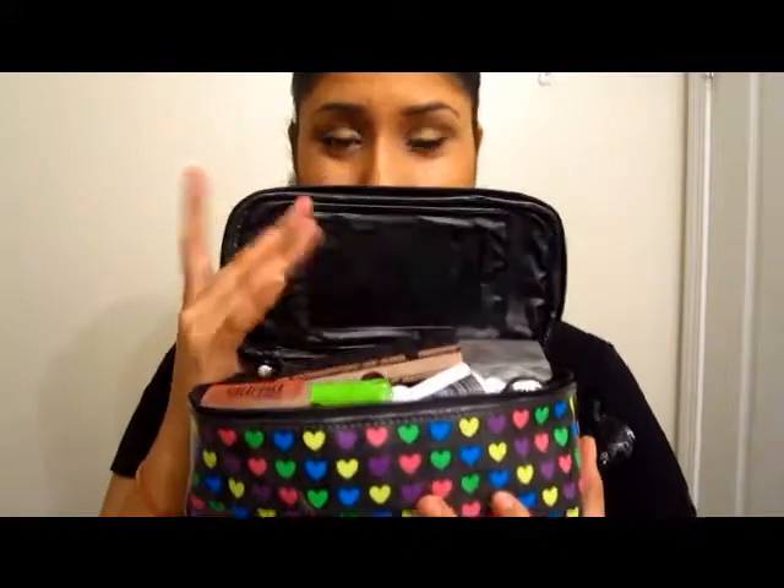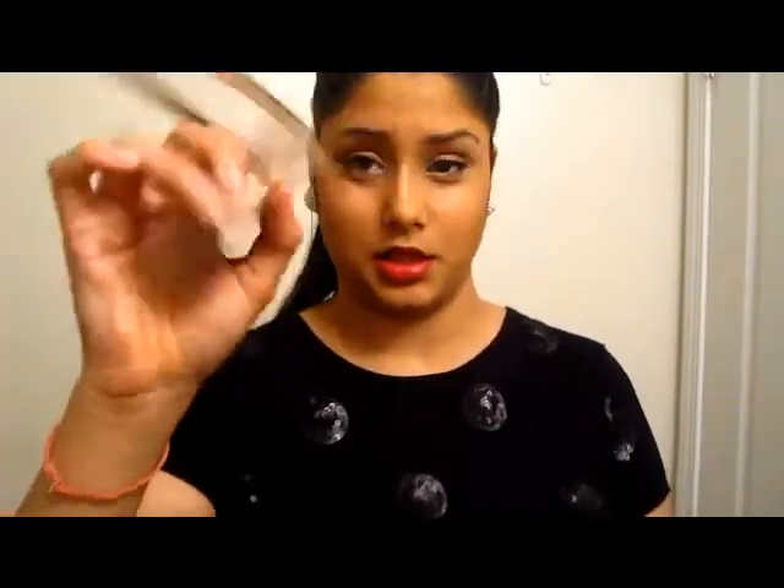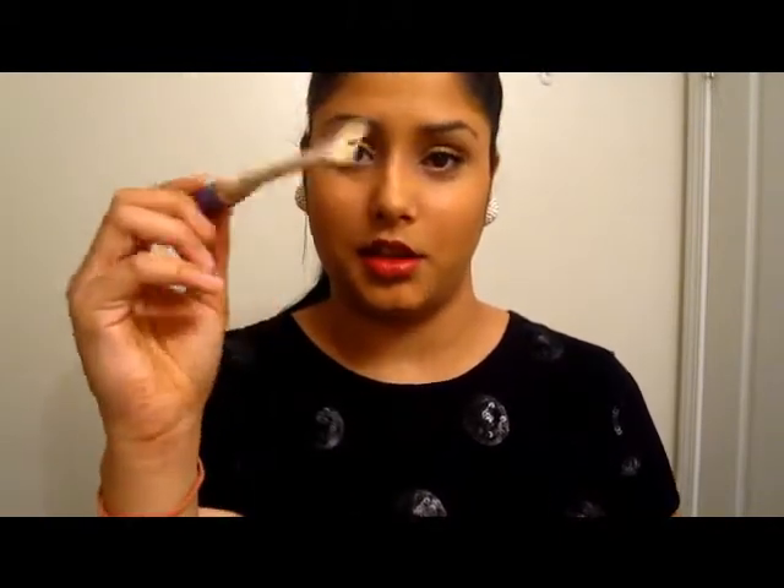There was a mirror right here but it broke so I got rid of it. The first thing in here is this Physician's Formula Nude Palette — just a bunch of nude colors. I don't like colorful eyeshadow. Then I have my Rimmel London concealer that I use for highlighting purposes.